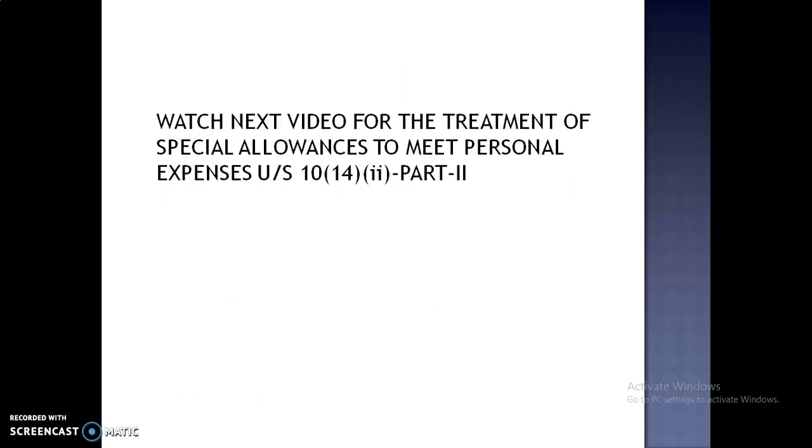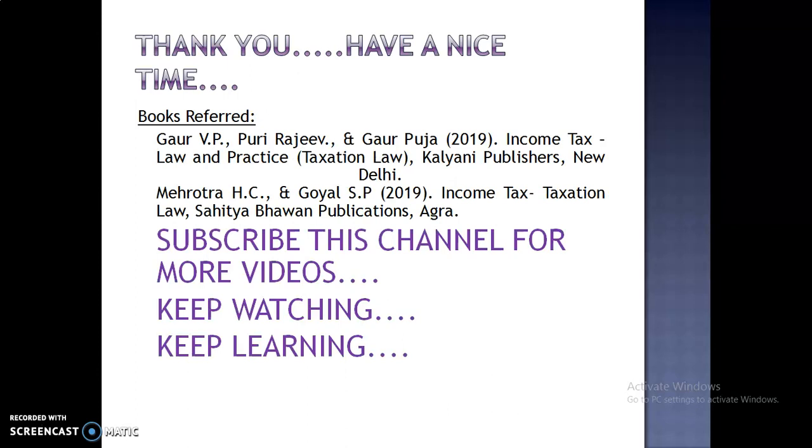Watch the next video for the treatment of special allowances to meet personal expenses under Section 10, Subsection 14, Clause 2, Part 2. Thank you very much. Have a nice time. Subscribe to this channel for more videos. Keep watching. Keep learning. Bye-bye.